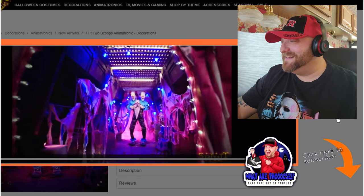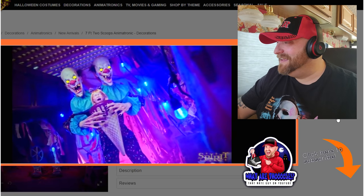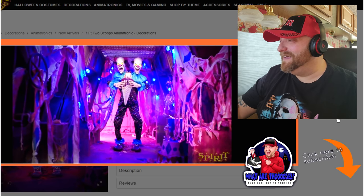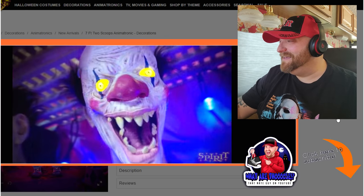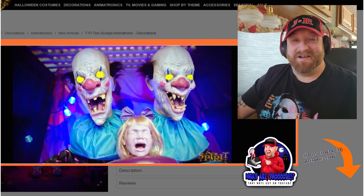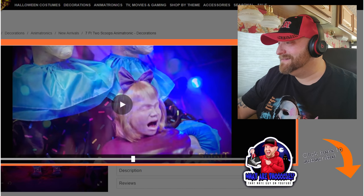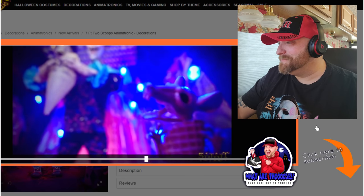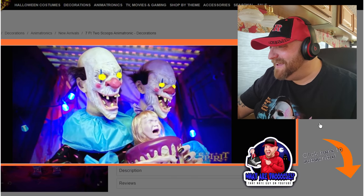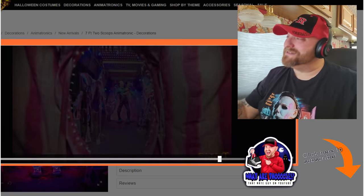Give me that. Let go. It's mine. Get your own. This one's mine. You can have the next one. Forget it, I'm not falling for that again. Fine, we'll share. That's hilarious — they're fighting over the girl cone. What's wrong, little girl? Don't you like ice cream? Everybody likes ice cream. The second one sounds like such a goofball. All right, so that's Two Scoops.